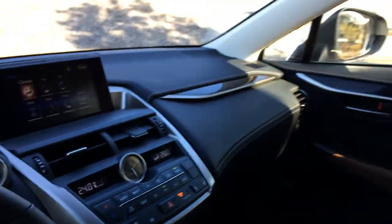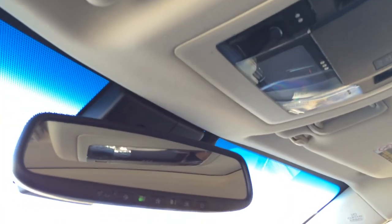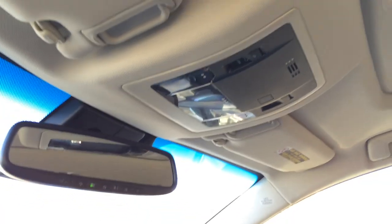Lockable glove compartment. Overhead we have the power tilted sliding sunroof with sunshade, and your auto dimming rear view mirror with three integrated garage door openers.